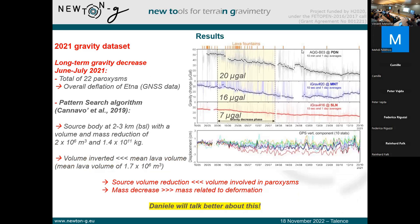We can also use the three different gravimeters to study the long-term gravity decrease, especially in the period between June and July 2021, for which we have 22 paroxysms and another deflation at Etna. Here we present the use of a joint inversion, especially using the pattern search algorithm, for which we can find several quantitative parameters about the source.